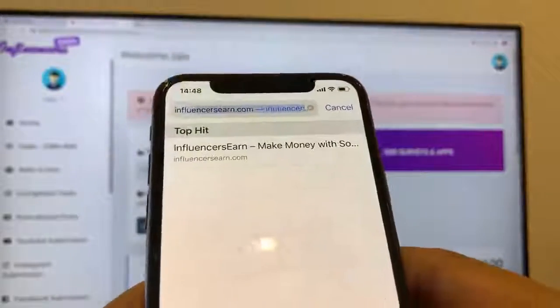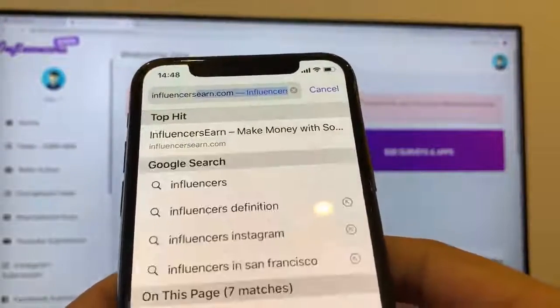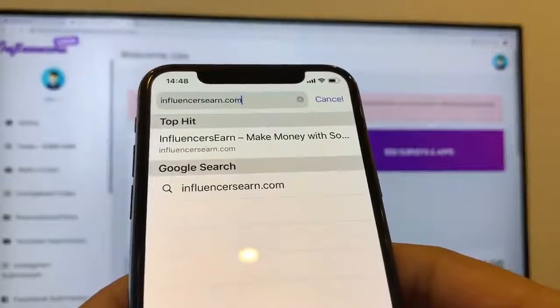So first, I'm going to go ahead and show you this website. It's called influencersearn.com. That is the URL.